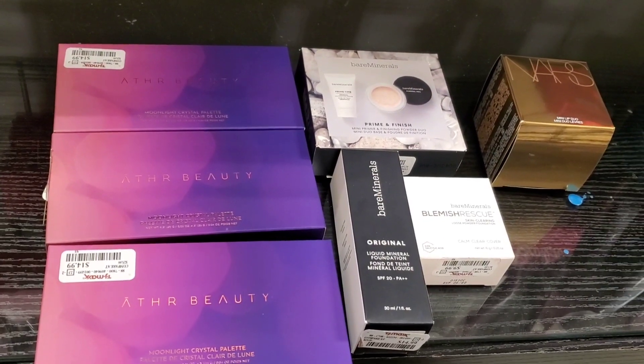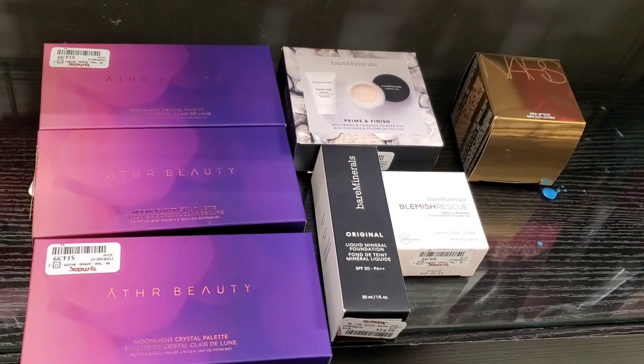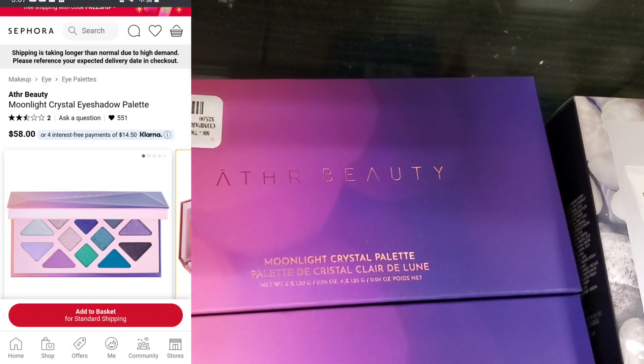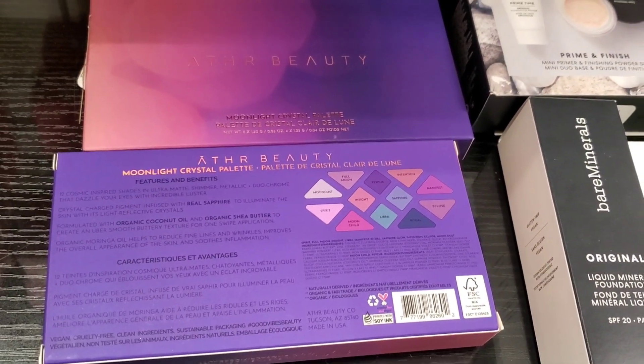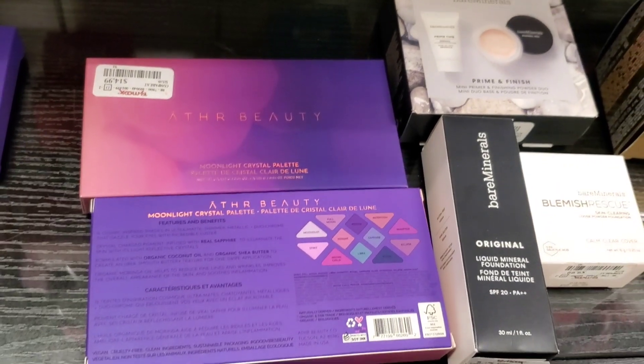I was so thrilled to find this Aether Beauty Moonlight Crystal Palette here at TJ Maxx for only $14.99 — currently on Sephora's website this is $58. One of you also told me that you found it too. Pretty awesome price, and the packaging is so pretty.